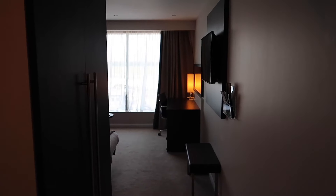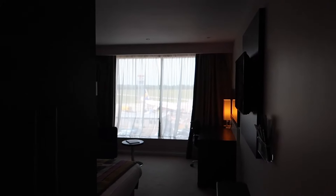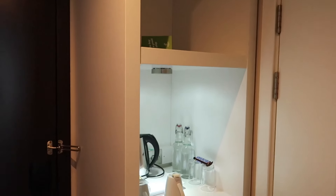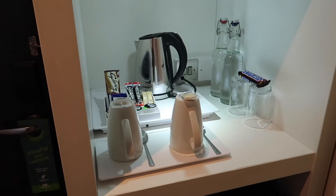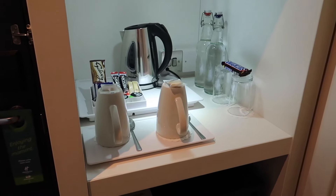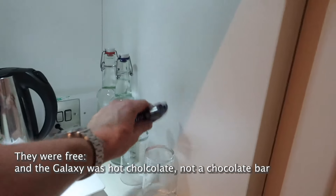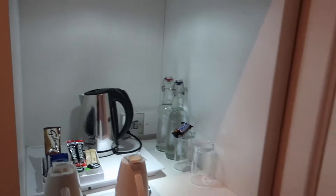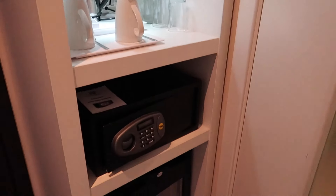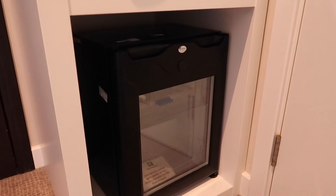So here I am. I've just arrived in room 411 — it's an executive room. Let's have a little look just through the door. You've got little shelves there with water and snacks. Snickers, Galaxy chocolate — there's got to be a charge for them. You've got a safe and a little fridge there.